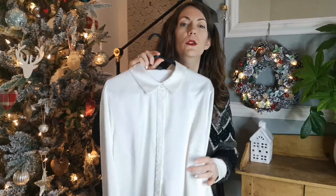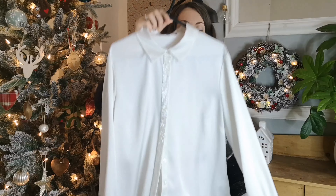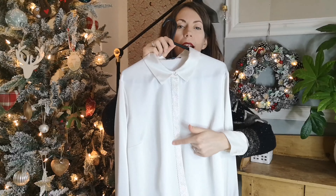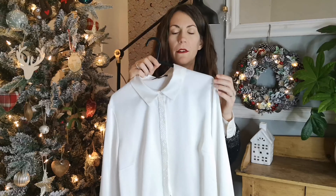The first piece is this beautiful shirt from Viola — I'm not sure how to pronounce it. As you can see, it's got lovely detailed beading all the way down the front placket, which I just love. It's 100% polyester but it's got a really nice soft feel to it and a nice sheen as well.